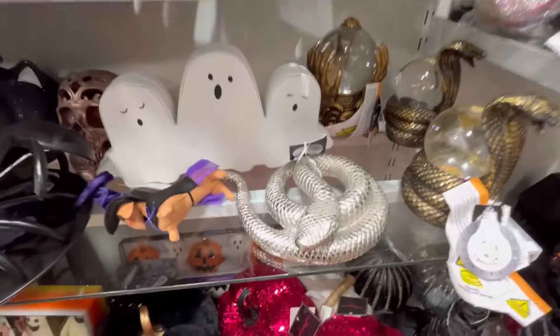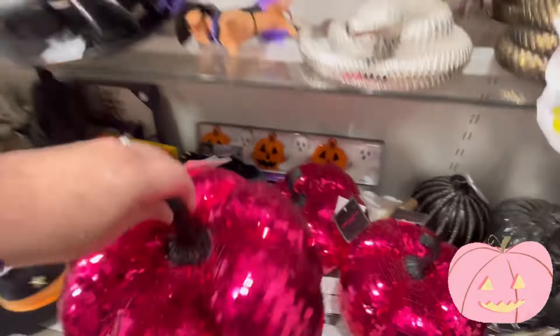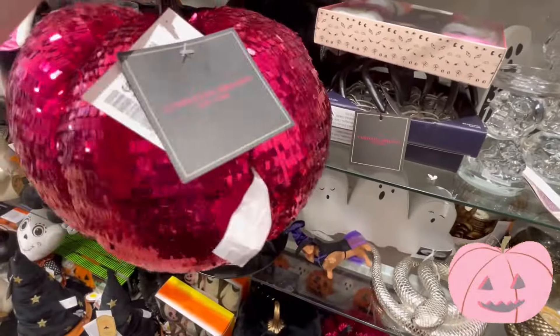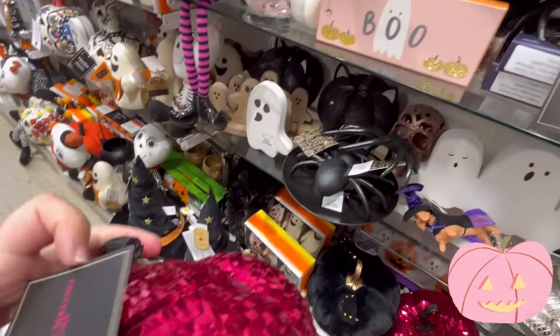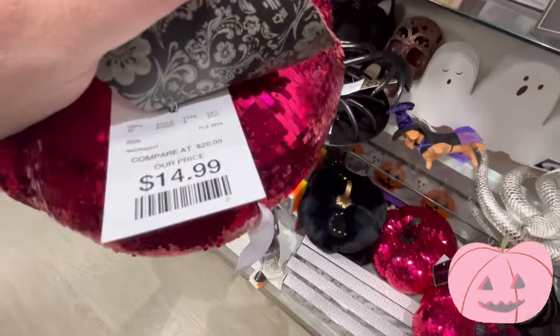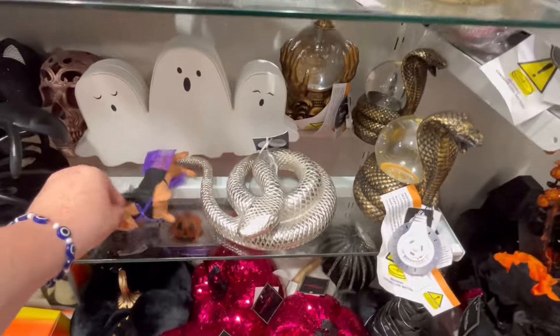They had a lot of stuff that was kind of high up, and I think we're at that point now where a lot of the Halloween shelving is just so full, so I am bypassing things. If you see something in the background, just let me know if you want me to highlight it. $14.99 — I love this little pumpkin. Y'all leave me some pumpkins down in the comments below.